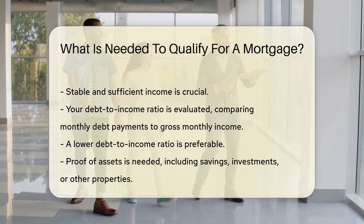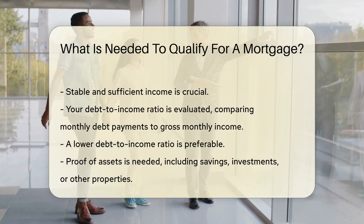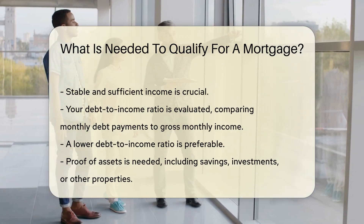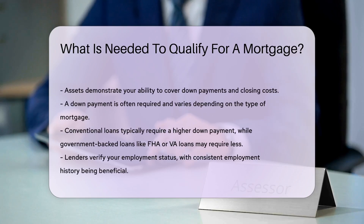A down payment is often required. The amount can vary depending on the type of mortgage. Conventional loans typically require a higher down payment, while government-backed loans, like FHA or VA loans, may require less.